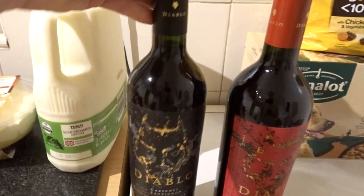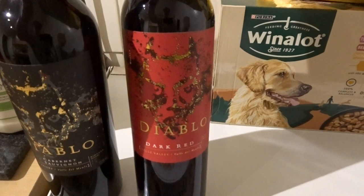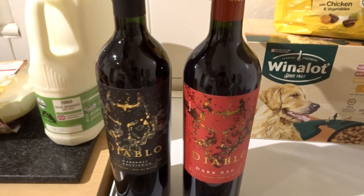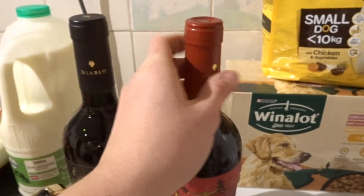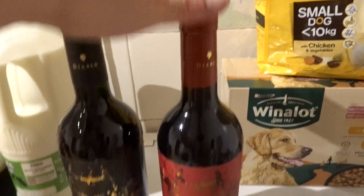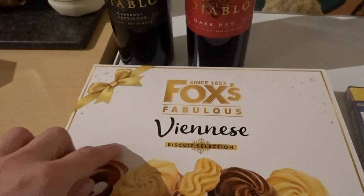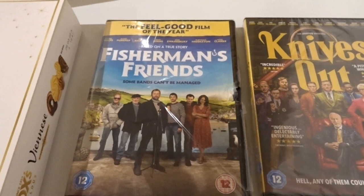Dan came back with his six-pinter of milk as well as two bottles of wine — the Diablo Black and the Diablo Dark Red, which are mine and Dan's favourite red wines. We haven't found one we prefer yet. These are £10 each and have corks, so if the cork has gone bad the wine has gone bad, but it's a risk we like to take. He also picked up a box of Fox's Viennese biscuit selection, and then came back with some DVDs: The Fisherman's Friend, which we both wanted to see in the cinema but didn't make the time, and Knives Out, which Dan has seen the trailer for and reckons is going to be a good watch.